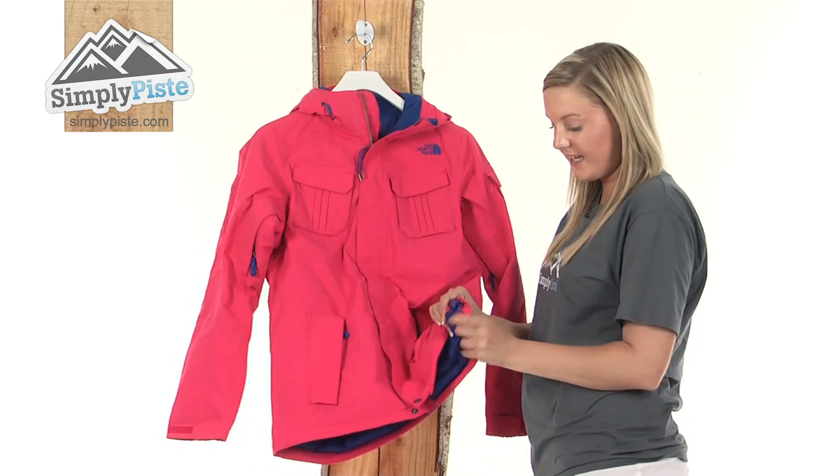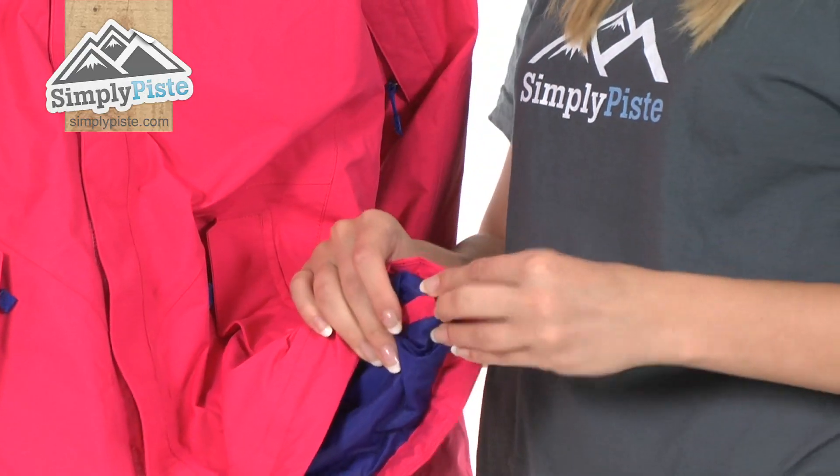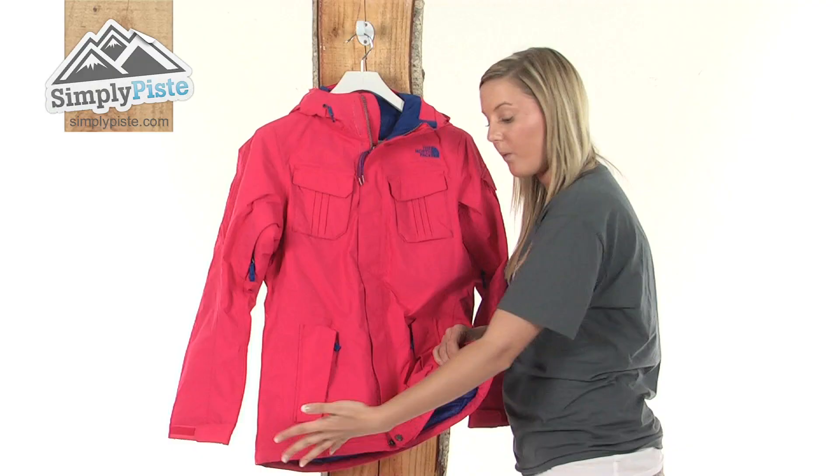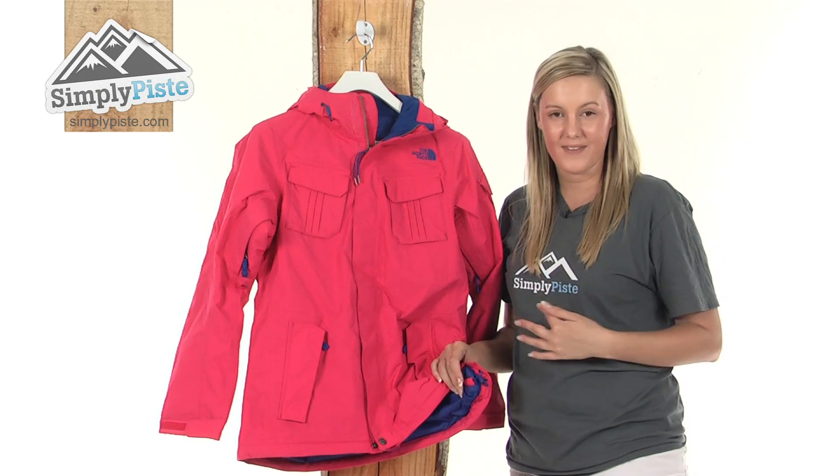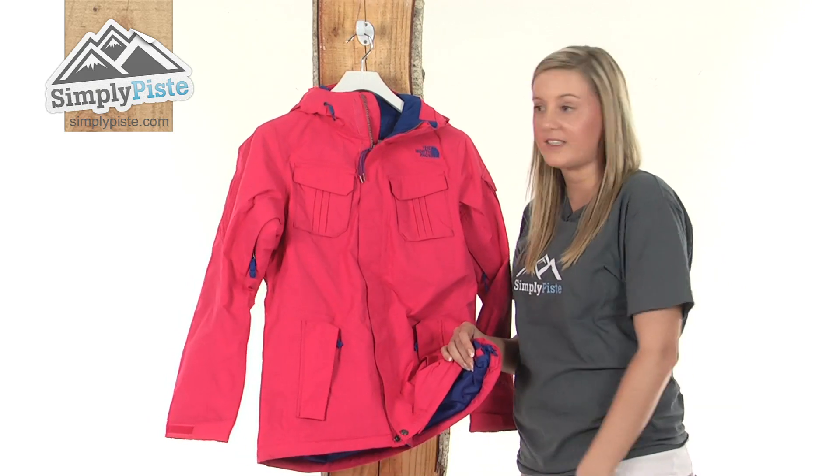On the bottom we have a hem cinch cord which has a little toggle that you can adjust, and it will pull the bottom of the jacket closer towards the waist and stop any of that excess wind or snow from entering up inside the jacket.